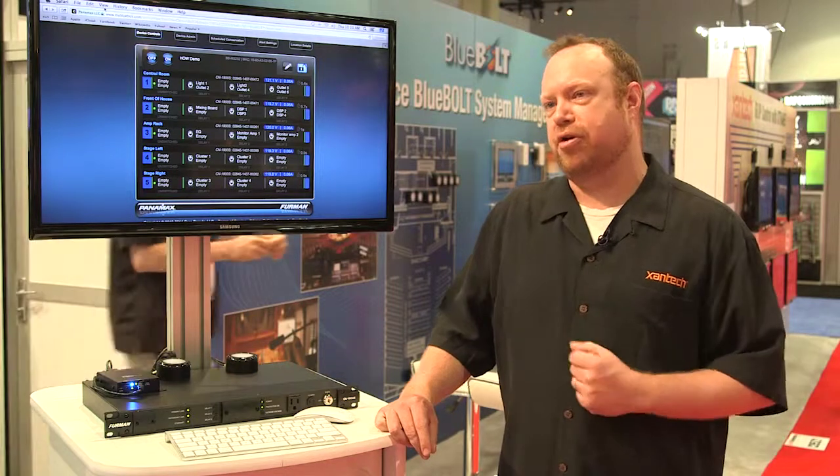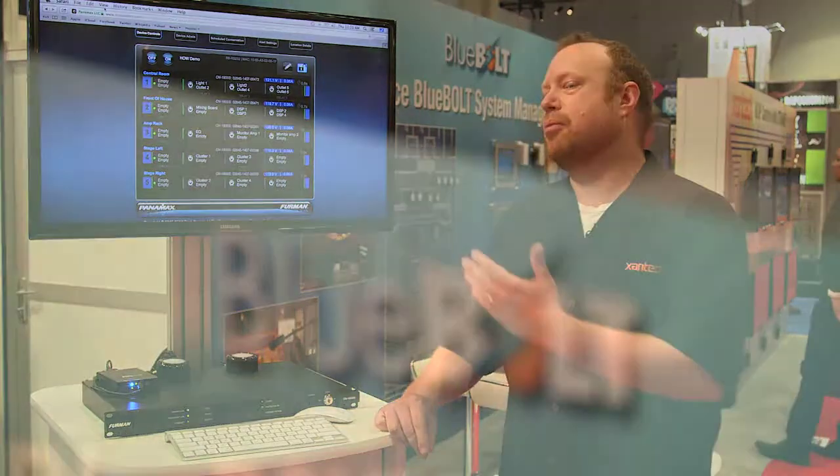Our mission is to take that to the next level. How do we make systems even more reliable? Not just by protecting from lightning or power anomalies, but by enabling the integrator to be more powerful with the system. That's where Bluebolt comes in.